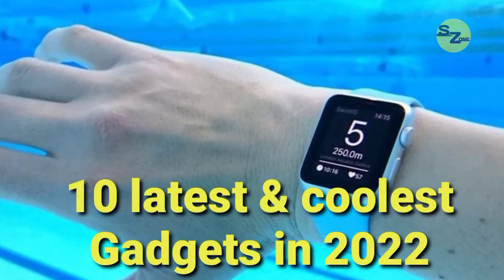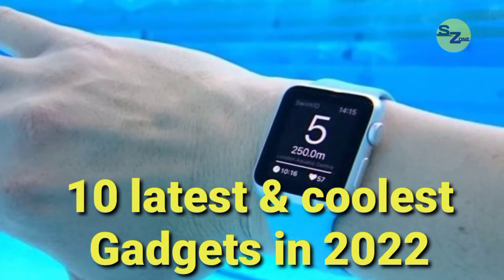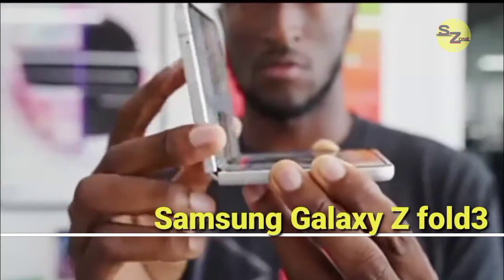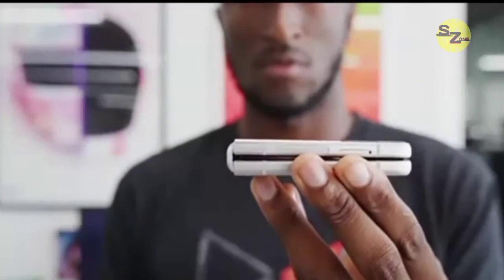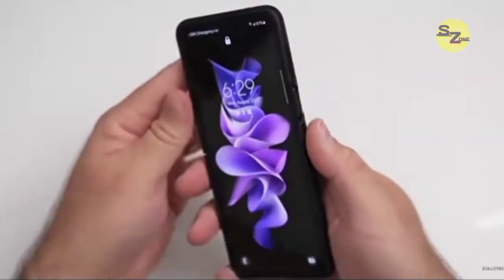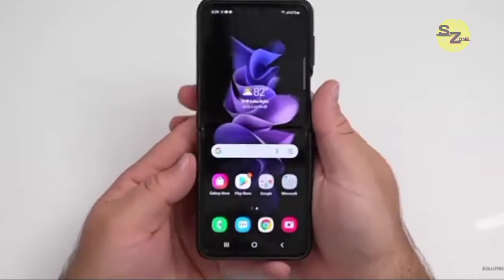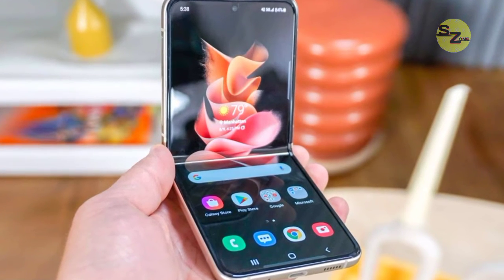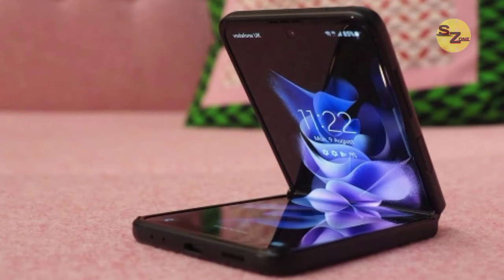Let's look at 10 of the latest and coolest gadgets in 2022. Number 1: Samsung Galaxy Z Fold 3 5G. Samsung's newest foldable phones undoubtedly top the list of coolest tech gadgets of 2022. Even though these new folding phones were officially released back in August 2021, there's still simply nothing else like them for sale right now.